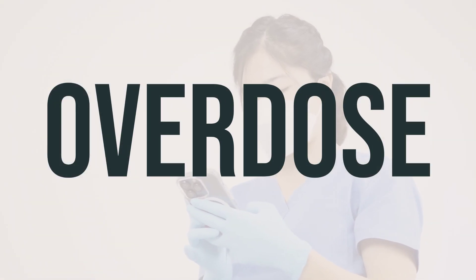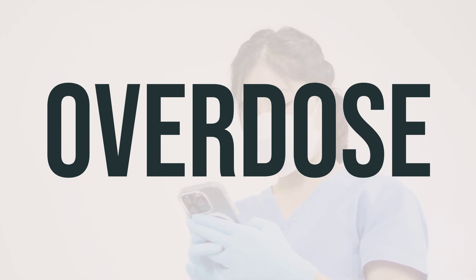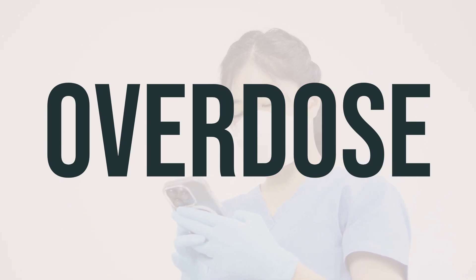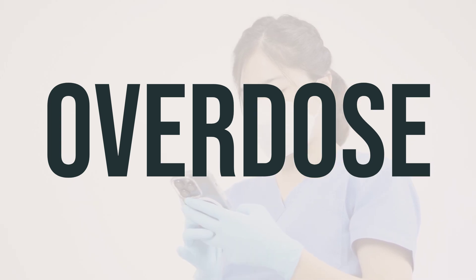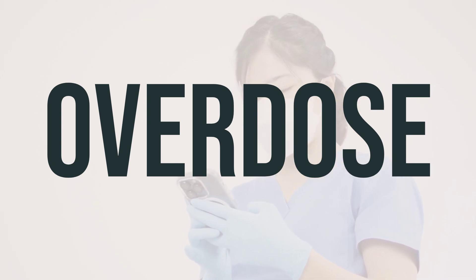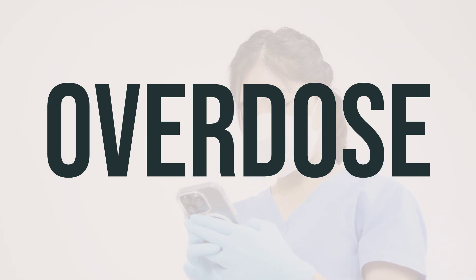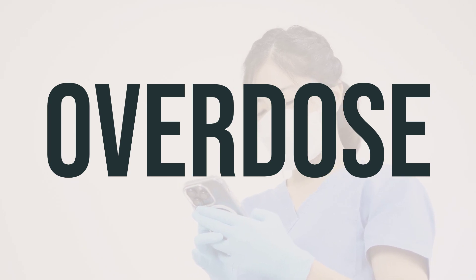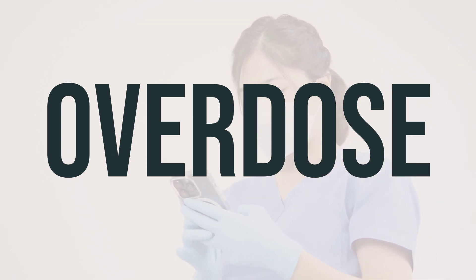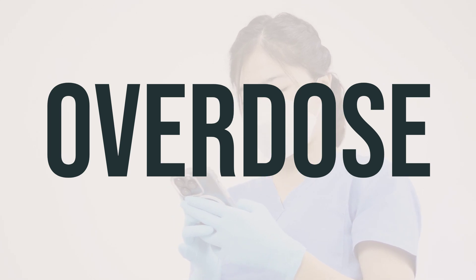If someone has taken too much Azulfidine tablet and experiences serious symptoms like passing out or difficulty breathing, it's important to seek immediate medical help. In the U.S., you can call your local poison control center at 1-800-222-1222. In Canada, residents can call a provincial poison control center. Symptoms of an overdose may include continuous vomiting, severe stomach or abdominal pain, extreme drowsiness, or seizures.